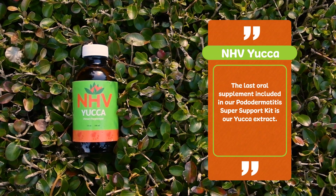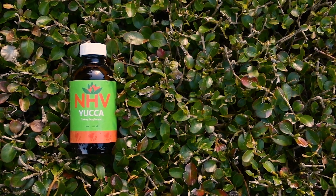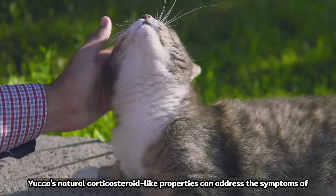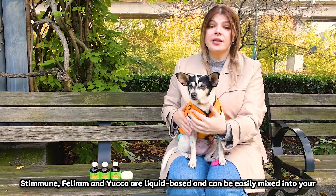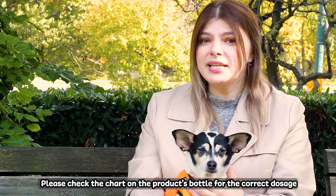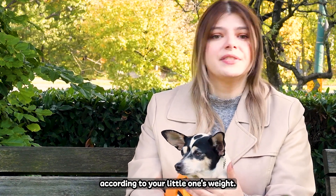The last oral supplement included in our Pododermatitis Super Support Kit is our Yucca extract. Yucca's natural corticosteroid-like properties can address the symptoms of pillow foot by offering discomfort relief and helping reduce inflammation. Stemune, Felim and Yucca are liquid-based and can be easily mixed into your little one's food twice daily. Please check the chart on the product's bottle for the correct dosage according to your little one's weight.